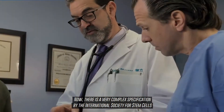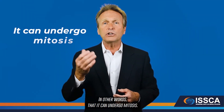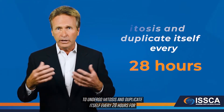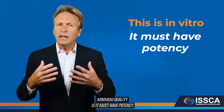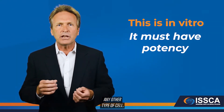There are two minimum qualities that define a stem cell according to the International Society for Stem Cells. Number one, it must have renewability — it can undergo mitosis. A stem cell from umbilical cord has the capability to undergo mitosis and duplicate itself every 28 hours, for up to 90 generations in vitro. The second minimum quality is potency — defined as the ability to differentiate into any other type of cell.